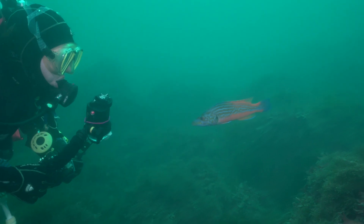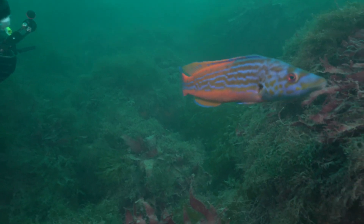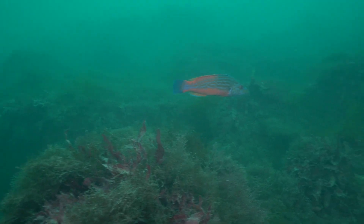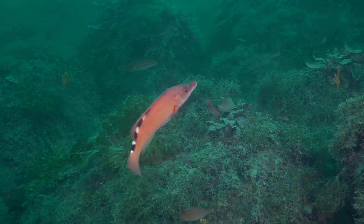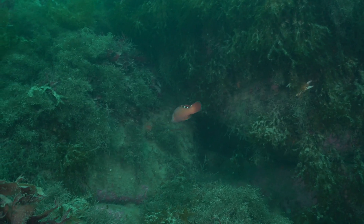As soon as the divers reach the seabed, a cuckoo wrasse joins them. The colourful male contrasts with the plainer orange-bodied female. If he dies, she will change sex and take his place as defender of the territory.